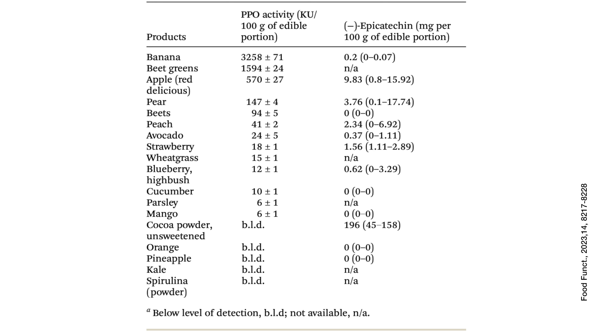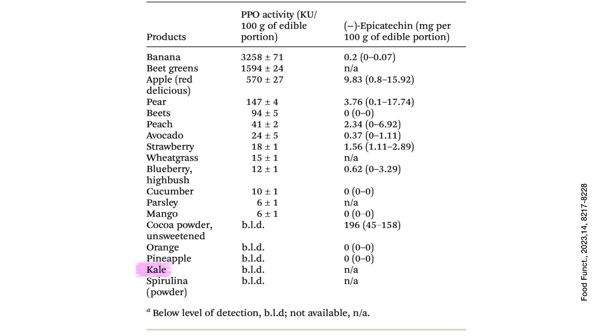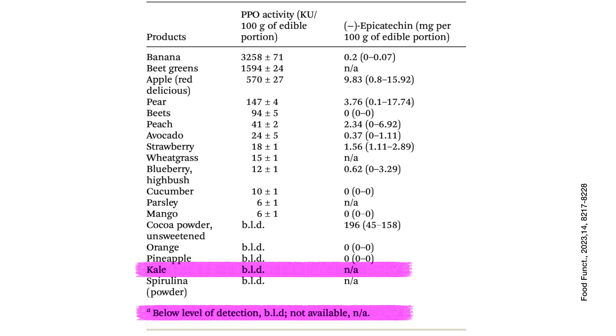I hate to be the bearer of bad news, but there are other foods that also have high PPO activity, and some of them shocked me. Here's a table summarizing this. Bananas, of course, are number one. Beet greens — my beloved beet greens — are number two. Then PPO levels decrease pretty significantly in things like apple, pear, beets, avocado, etc. I still love a good banana, and I think bananas can be a good snack, but maybe we should be eating them in isolation rather than in a smoothie or with other high Flavan-3-ol foods. Similarly, beet greens can be eaten in isolation as opposed to in a smoothie with everything else. Maybe I'll sub kale for my beet greens in the smoothie — the researchers couldn't even quantify PPO levels in kale, it was so low.